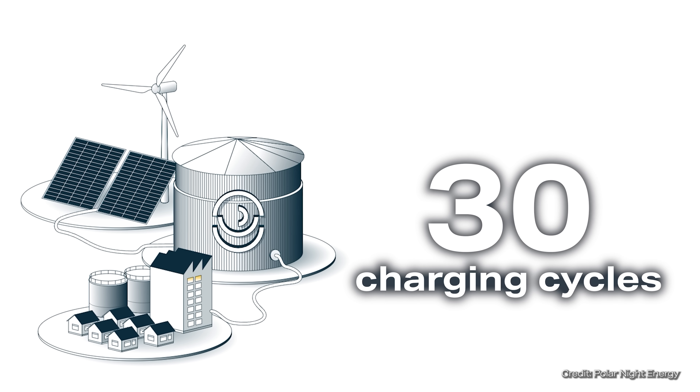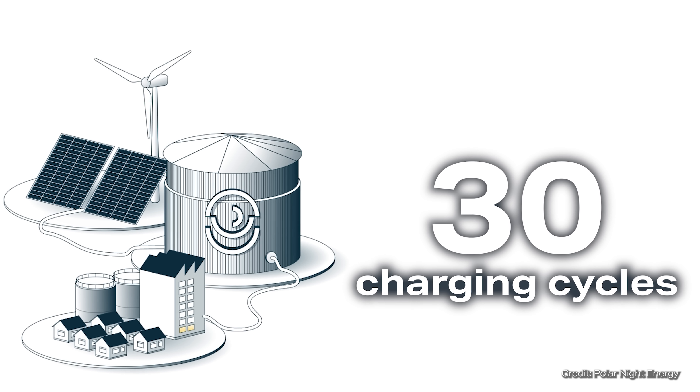In reality, however, it's more likely to be 13 charging cycles, the company told us on request. Of course, this also depends on demand.